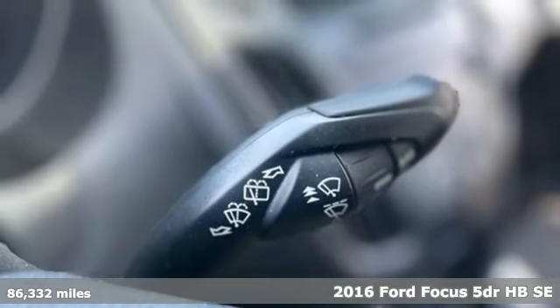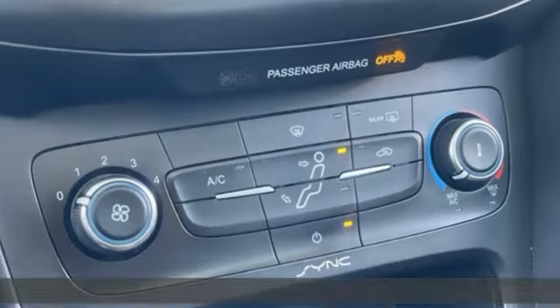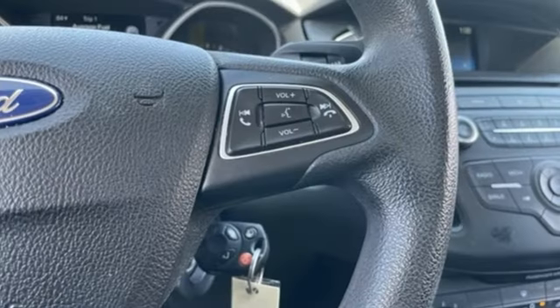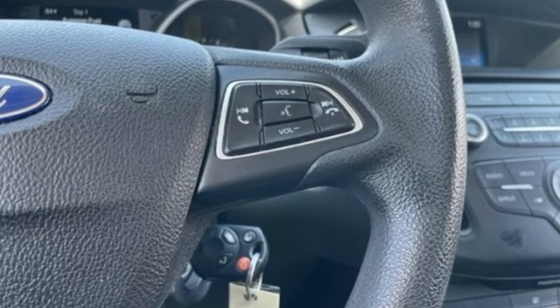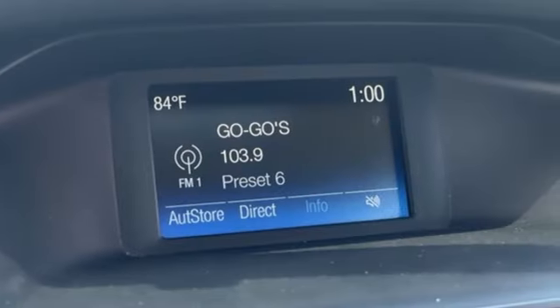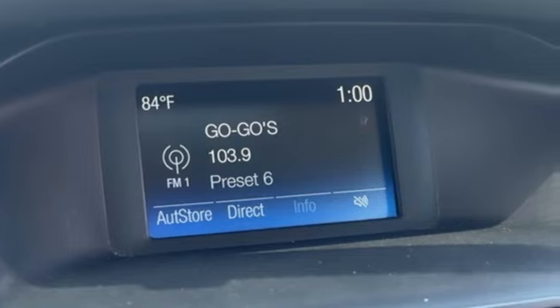It comes with all the amenities you need: voice activation, multifunction steering wheel, air conditioning, rear parking sensors, power windows, inline four-cylinder engine, rear lip spoiler, gas-pressurized shocks, and Bluetooth.